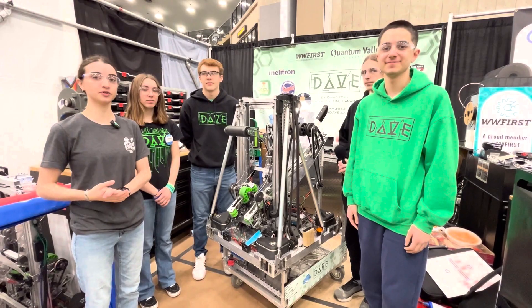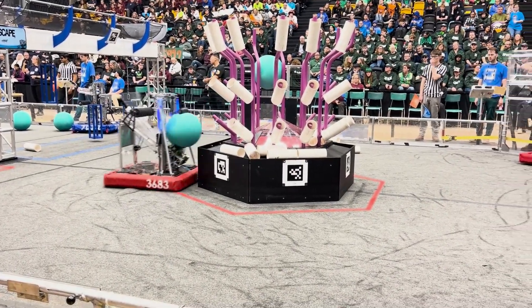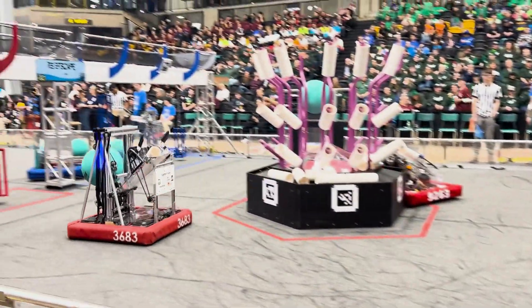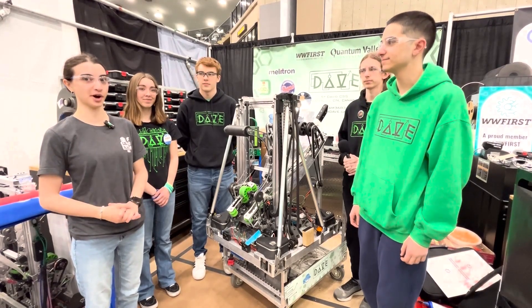Welcome everybody, we're at the University of Waterloo Ontario District event. I'm here with Eden, Jackson, Thomas and Serge of Team Dave number 3683, and they're going to talk me through some of their changes since Niagara, how they do their autos, and the different subsystems of their robot.